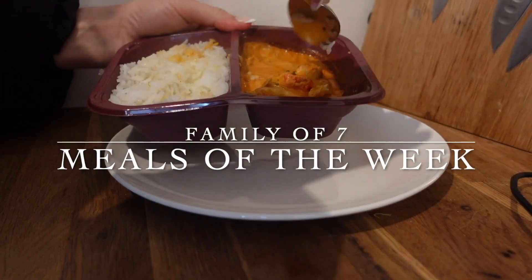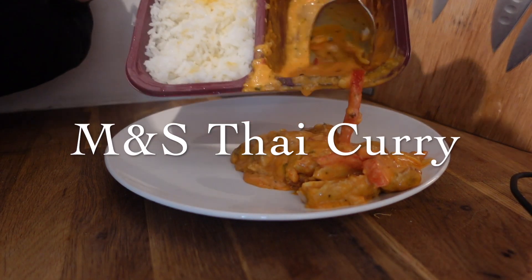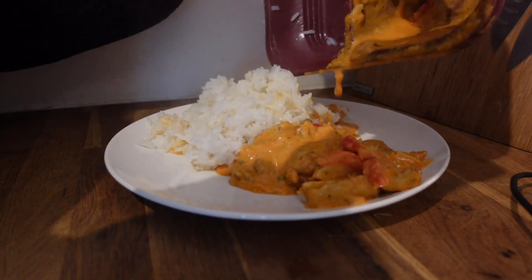Hello everybody, welcome to my channel. My name is Lorian, I'm a mum of five and this video is some dinners that we had for the week. I feel like I've not done this in ages but I do love to do this.